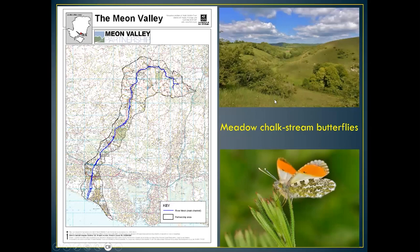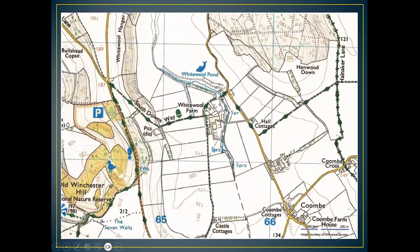The River Meon is about 15 to 20 miles long. It starts off near Soberton, goes north first and then comes straight down into the Solent — a sort of dog-leg shape. This is the main area where I do my surveys, just outside Old Winchester Hill. You can see where the springs are and where the river actually starts to go north. Also shown is the South Downs Way, which I walk quite often.